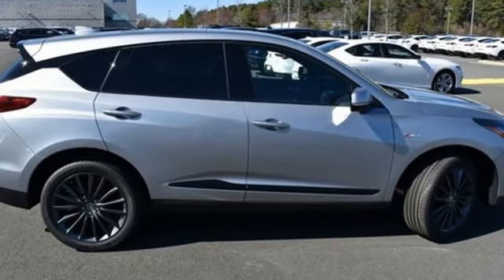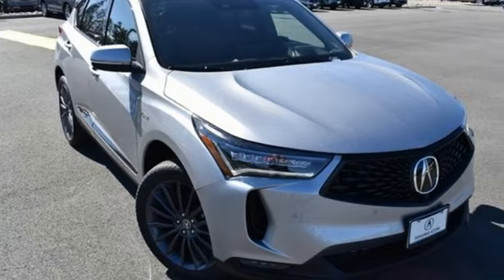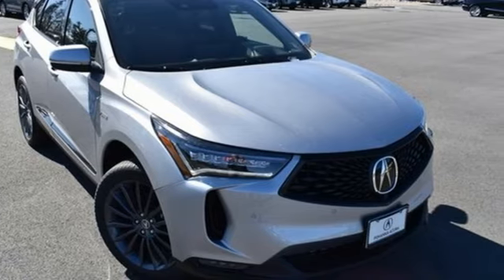Luxury. Performance. Acura. If you've been waiting for the perfect time for a test drive, the time is now. Experience it today.